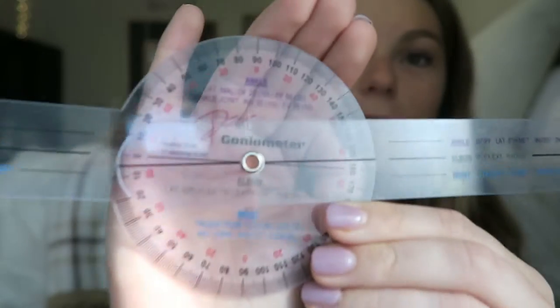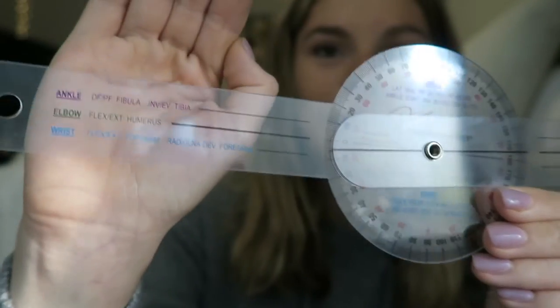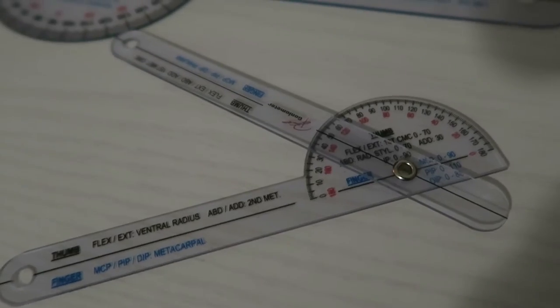If you look closely at this goniometer, it tells you exactly where to place it and the normal values. For example, it says: ankle — lateral malleolus, dorsiflexion 20 degrees, plantarflexion 50 degrees — and then where to point each arm for dorsiflexion, plantarflexion, and the lateral fifth metatarsal. They sent me this small one for fingers and toes, and then deeper in the bag I have the large one. I'm absolutely obsessed with these.